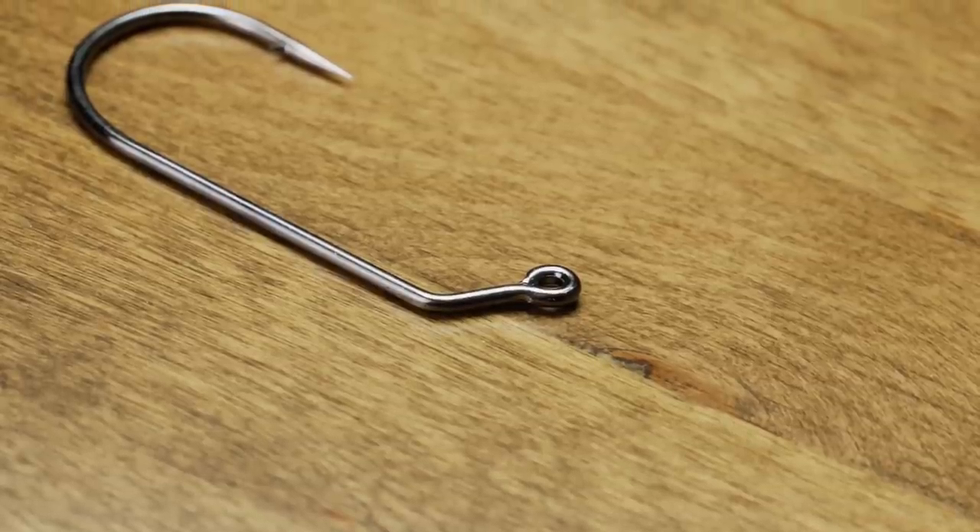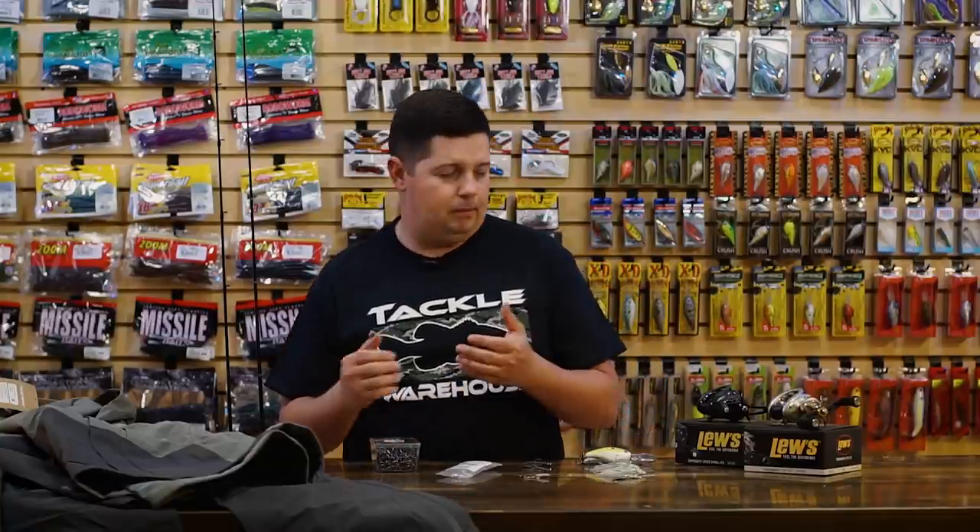For all the tackle tinkers — especially with winter coming up, a lot of people sit in the garage making tackle and getting ready for the season. If you're looking to stock up on jig mold hooks, check out all these Victory hooks we just got from Do-It.